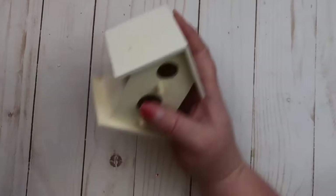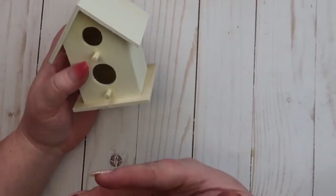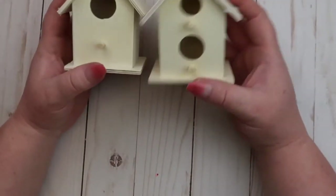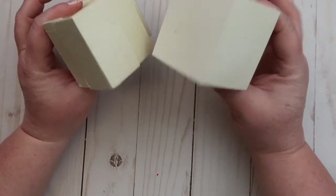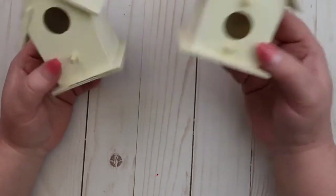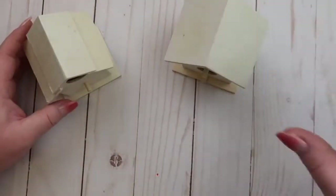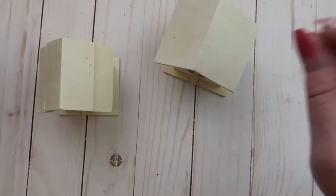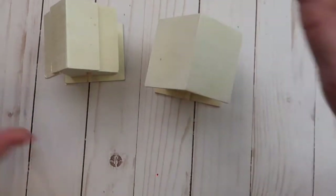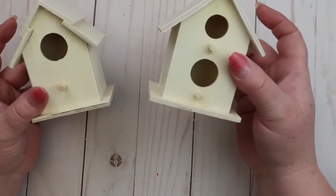My bathroom — I decorate it for different seasons and right now I have a spring theme with birds and birdhouses. I came across these really cute little birdhouses, so I'm going to paint them up and put them in my bathroom to go with my other birdhouses. I have a larger size birdhouse from the Target Dollar Spot on a shelf, and I have little shelves on the wall. I thought these would be really cute stacked there alongside my little ceramic birds from the Target Dollar Spot.